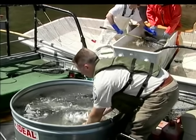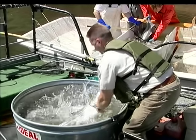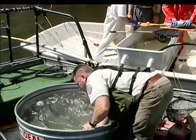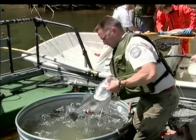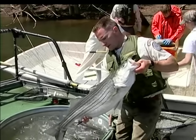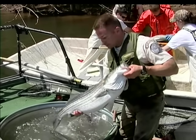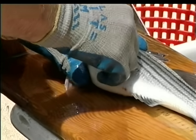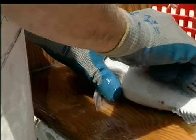Once in the net, the fish are brought onto the boat and placed in a recovery tank where they stay for a few moments. As the fish recover, biologists take them out of the tank to weigh and measure them. Occasionally, a few scales are taken from the fish to learn more about the fish's age and growth. Sometimes reward tags are placed on the fish. The fish are then released, unharmed, back into the water.